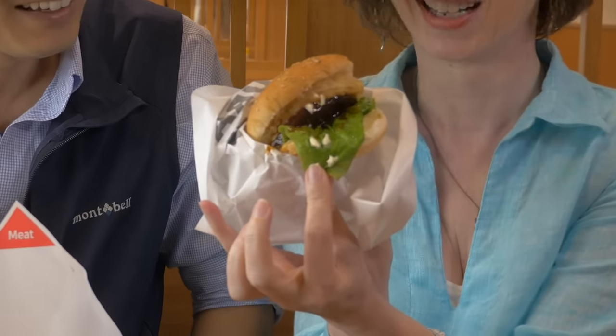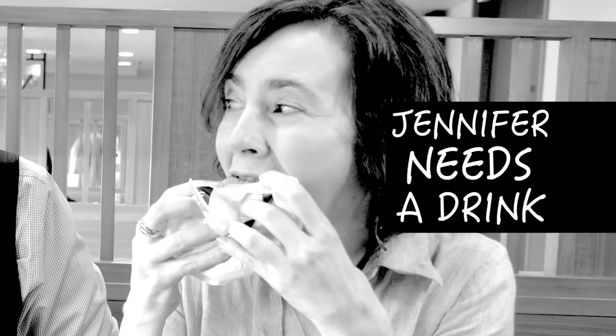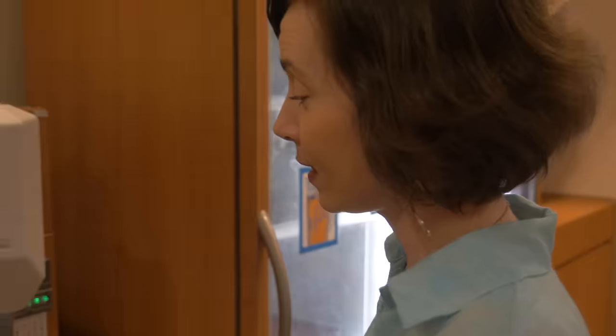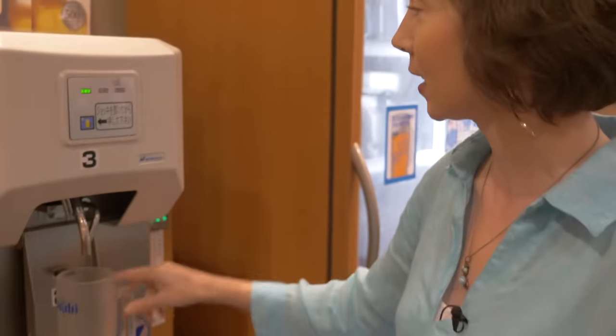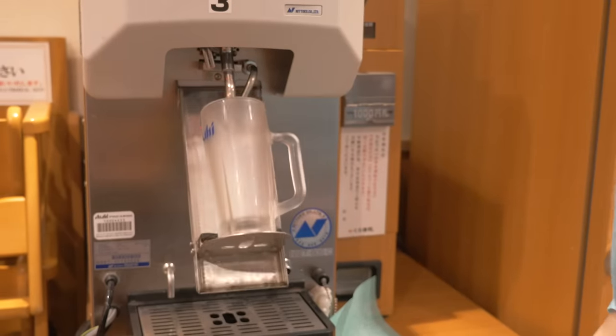Ladies first — go ahead and try your fish burger. It looks pretty saucy, with a piece of green lettuce and something fried between two buns. Jennifer didn't forget her drink — when there's no wine, she goes for beer. She gets a Joki from the self-service machine. This is nice.